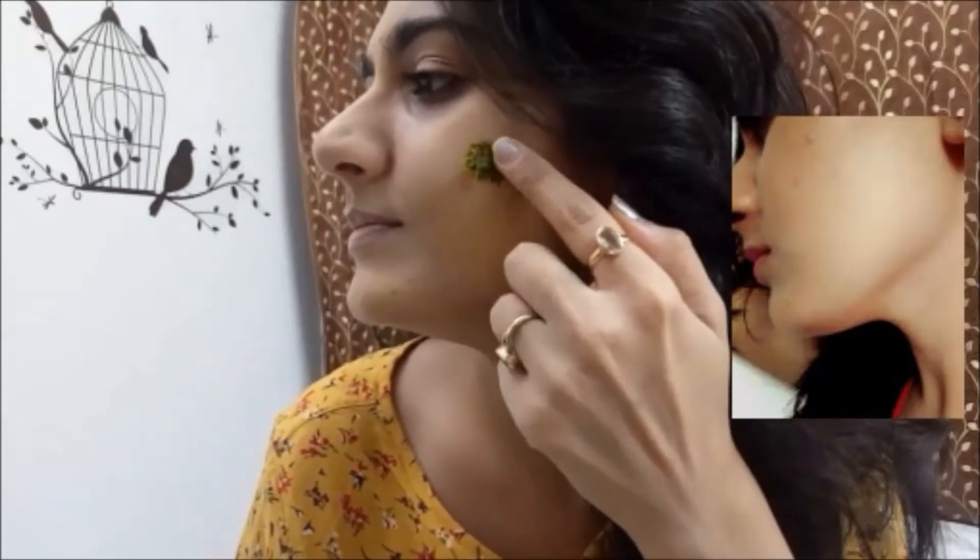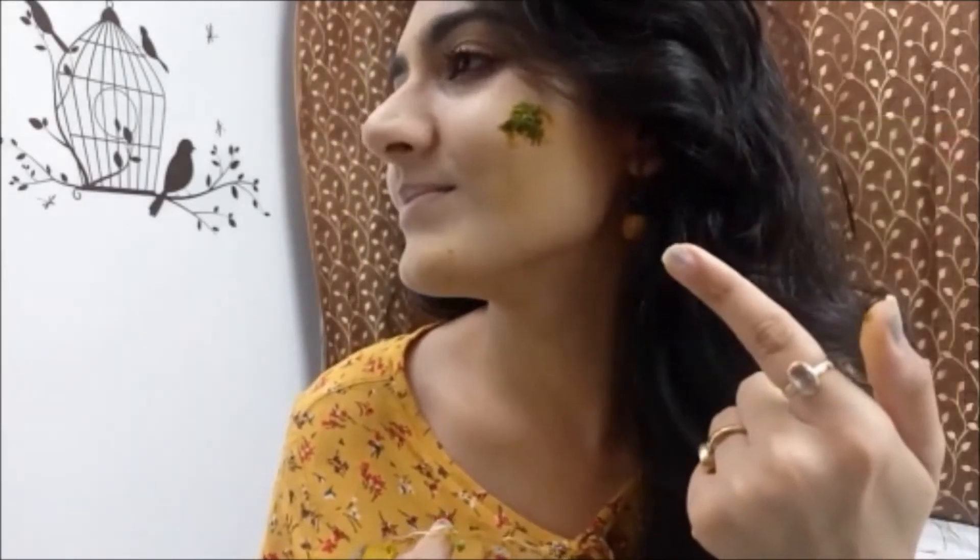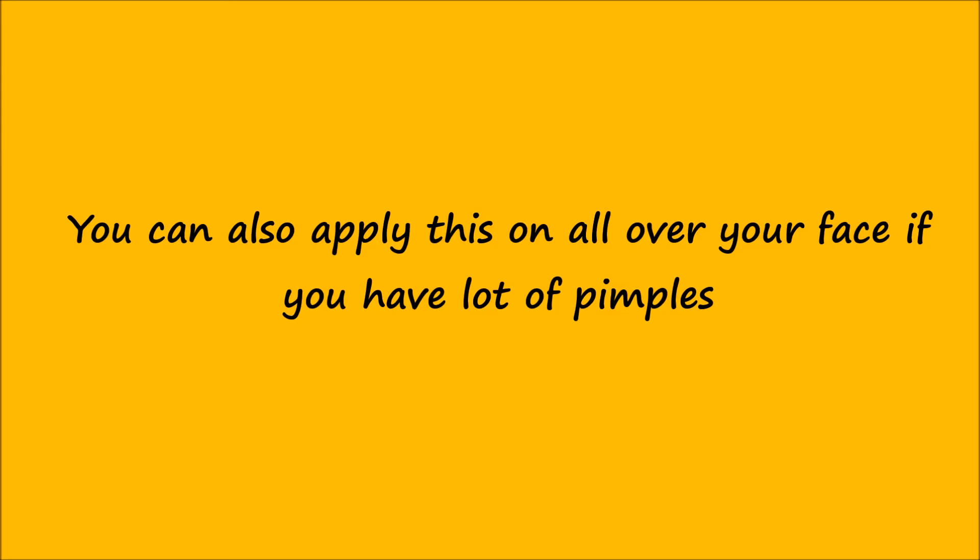The pack is now ready to apply. Make sure you wash your face before applying. I've been applying this pack for the last two days — as you can see, there's a small pimple on my left cheek. Cover your pimple with this pack and apply it on all areas wherever you have pimples or marks. For more effective results, you can apply this all over your face.